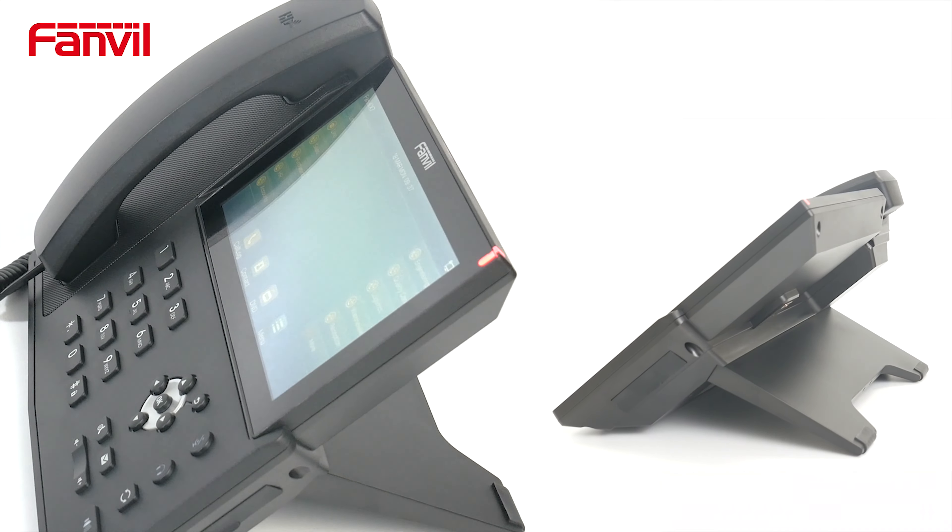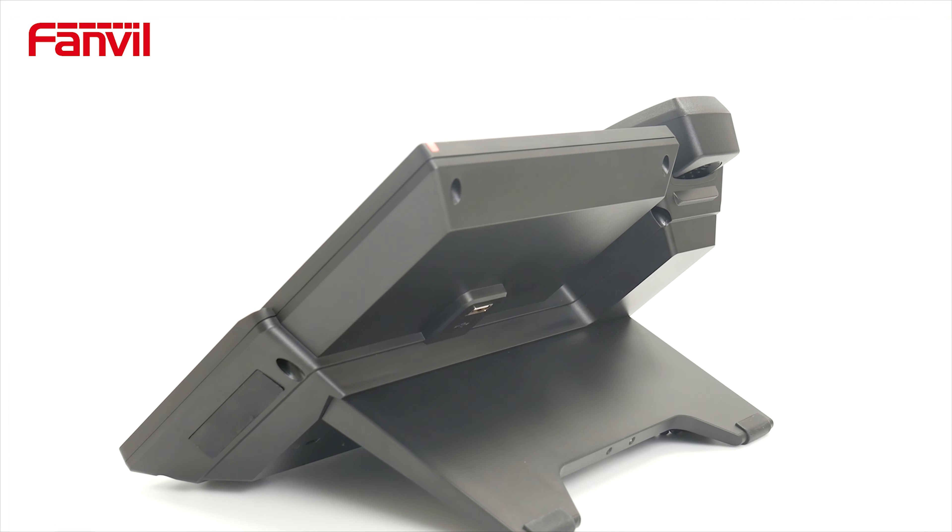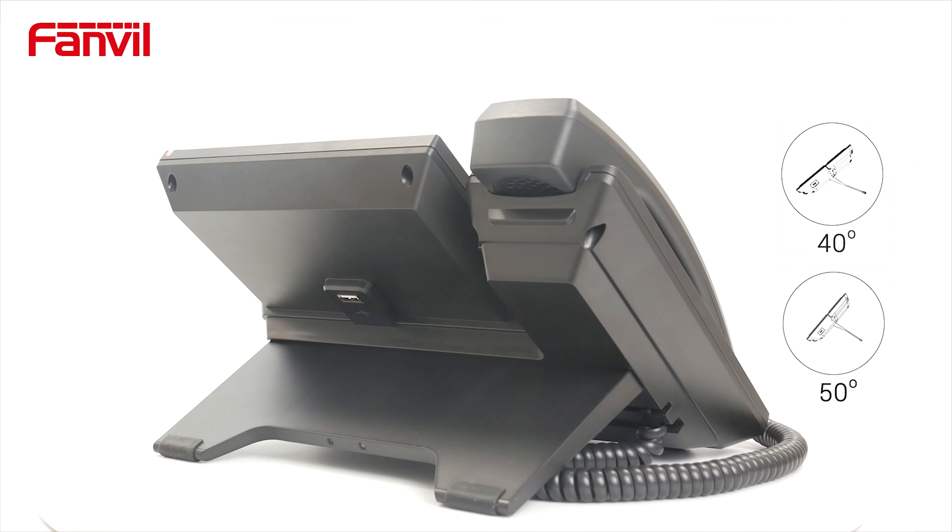It comes with an adjustable stand that can be altered to suit each user. Two different angles of 40 and 50 degrees are available.